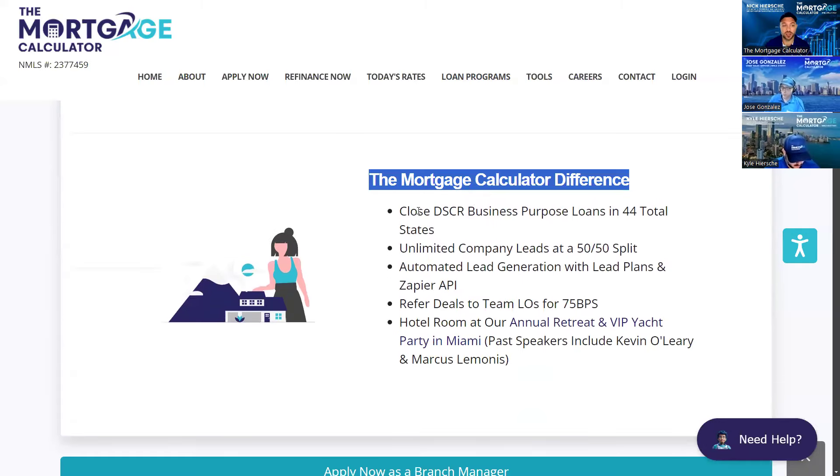We definitely want to highlight our ability to close DSCR business-purpose loans in 44 total states. No matter where you and your team are right now, you can expand your footprint by using ours without necessarily getting more licenses. We have all kinds of ways company leads come in. You can generate leads for your teammates, and they can copy our campaigns and spend their own money to grow the branch — or import their own leads from sources like Zillow through our webhook instantly.